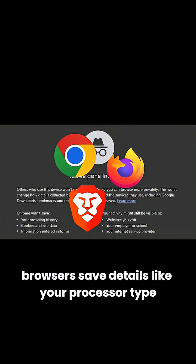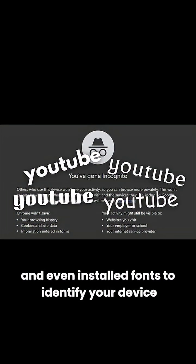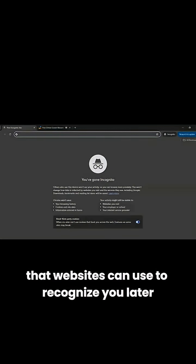How? Browsers save details like your processor type, operating system, browser version, screen resolution, and even installed fonts to identify your device when you visit a website. This combination of information creates a unique profile, known as a digital fingerprint, that websites can use to recognize you later.